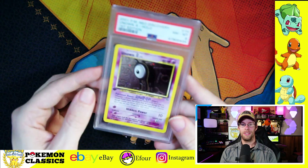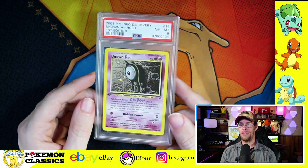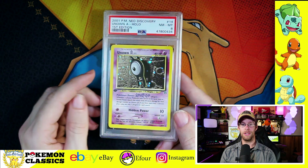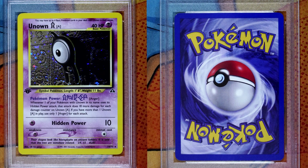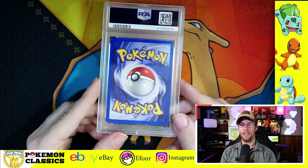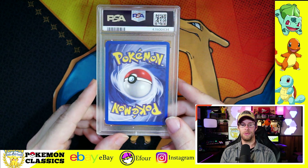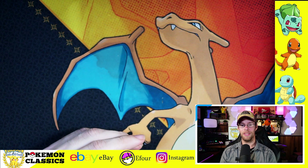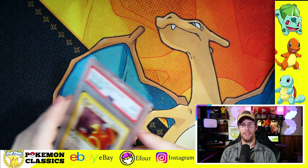Going into our next one is not one of the favorites in contrast, and that's Unown A. I always felt like all of the Unowns are basically the same thing. Yeah, they have different letters and look slightly different, but to me they all look pretty much the same. So this isn't a card I'm overly excited about. PSA 8 on this one — still a solid grade, still one of the cards you need to complete the set, just not one I would personally highlight.